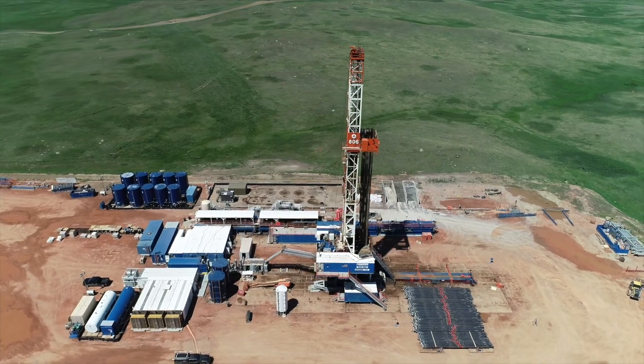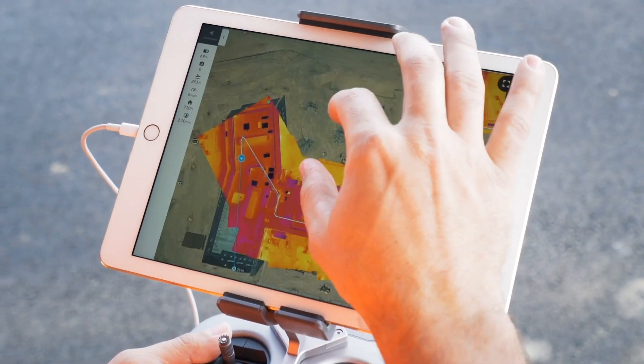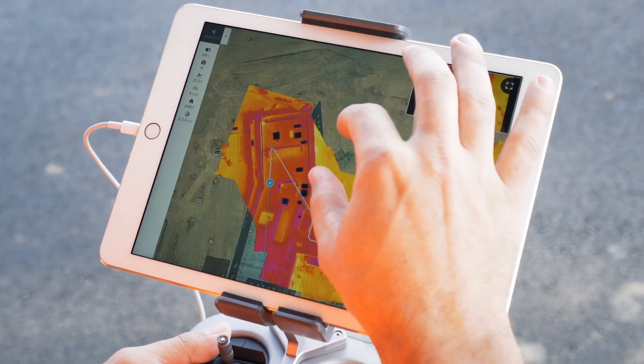If you don't already have an internal drone program, I think now is the time to jump on it because it's easy to use, your data comes quick, and through DroneDeploy it's made it easier for us — so there's no better time than now to start it.